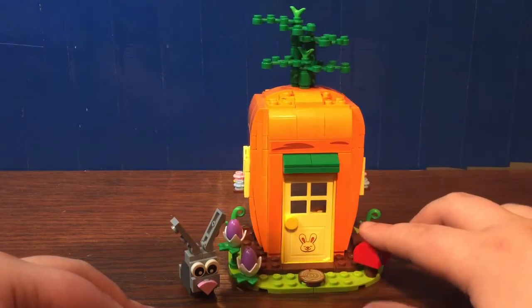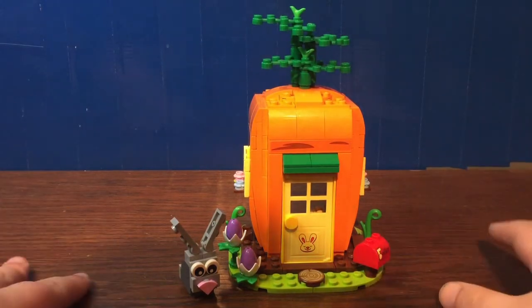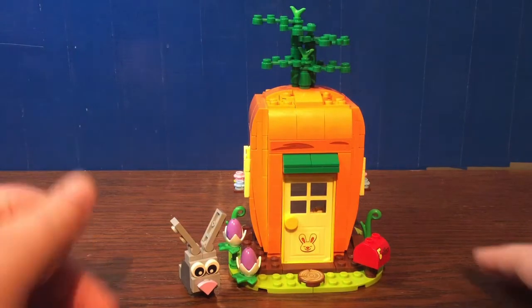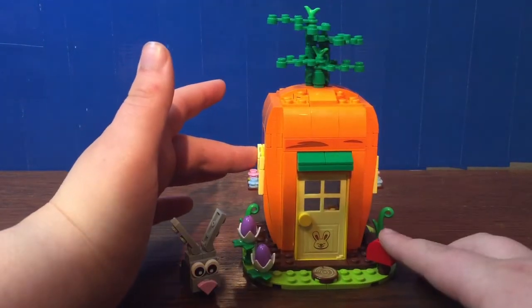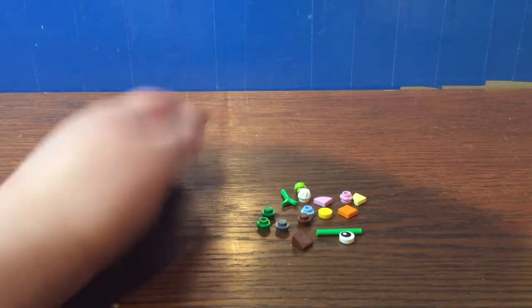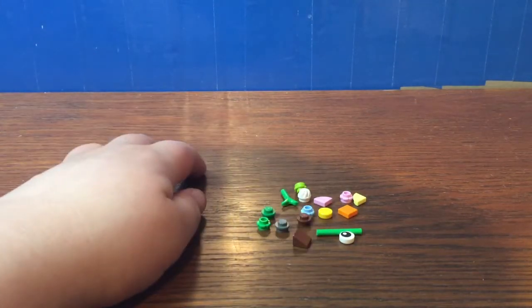I've actually integrated this into my city with those two figures and it looks pretty cool. Check out my vlogs to see what that looks like. Here are all the extra parts included with this set — it's quite a lot, but that kind of makes sense.